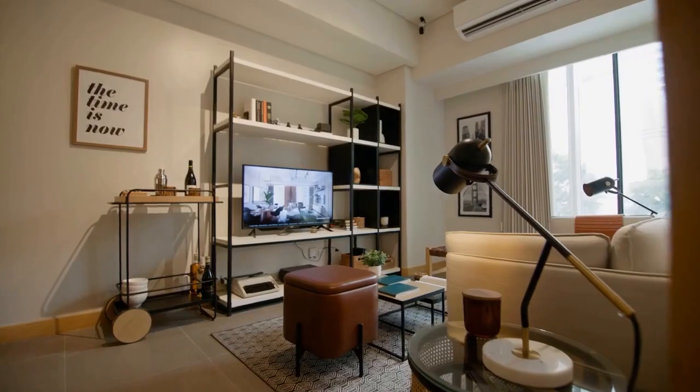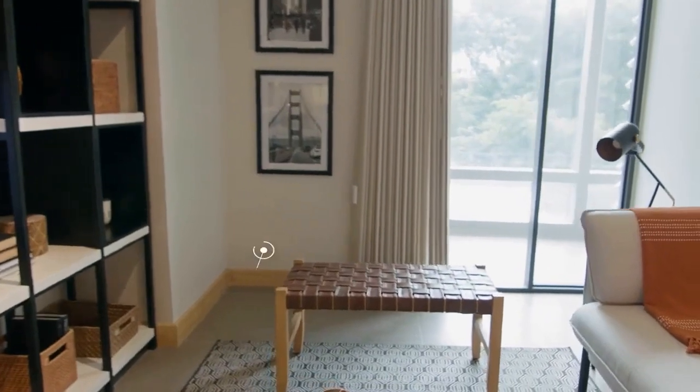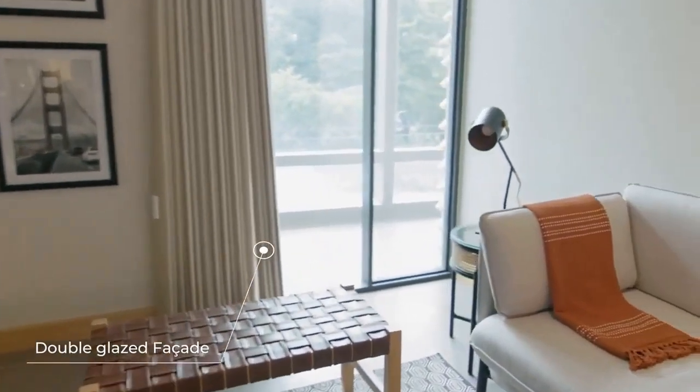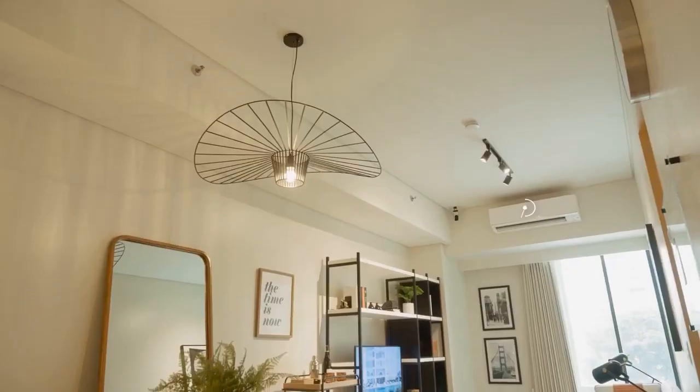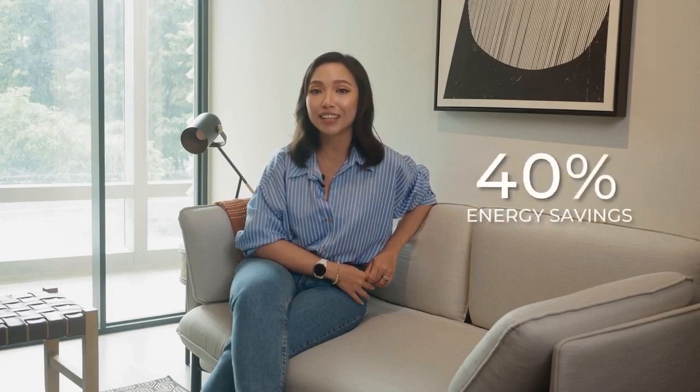With the living room being the center of most of your activities, another feature that's quite seldom in condo living is the energy savings. Every Lucema unit comes with double-glazed low-E glass, which increases the energy efficiency of your air conditioning and lighting system, lowering your energy consumption and giving you at least 40% savings in your electric bills. That's one of Arthaland's outstanding sustainable design solutions that gives you your money's worth.